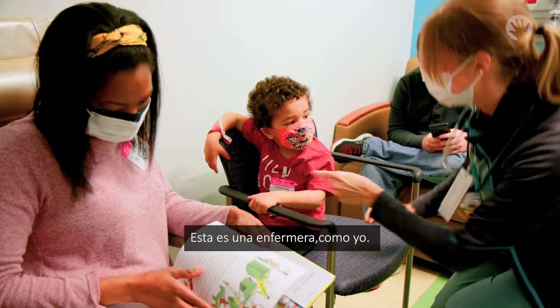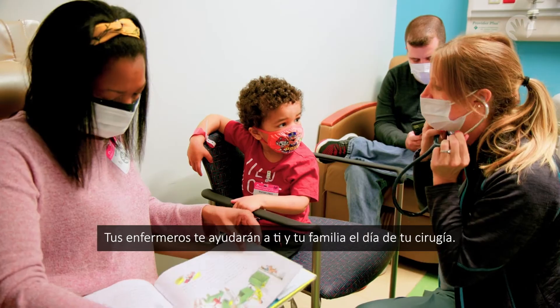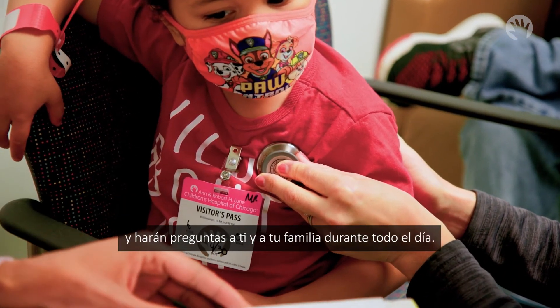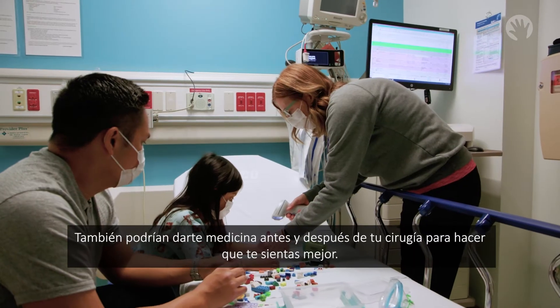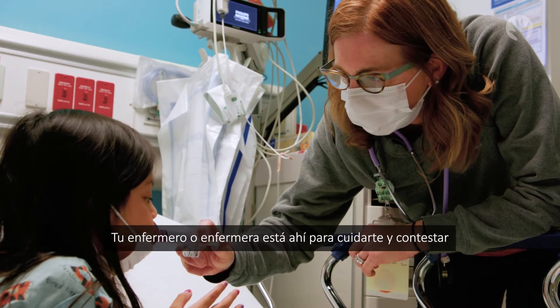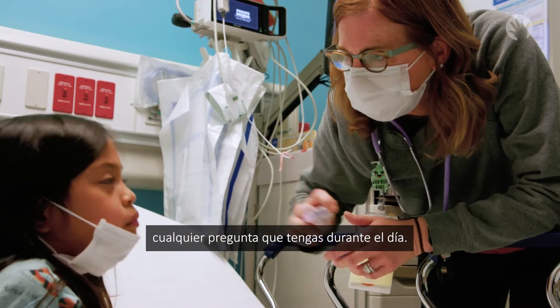This is a nurse, like me. Your nurses will help you and your family on the day of your procedure. They will listen to your lungs and heart and ask you and your family questions throughout the day. They may also give you medicine before and after your procedure to make you feel better. Your nurse is there to keep you safe and answer any questions you may have during the day.